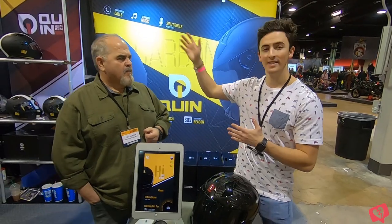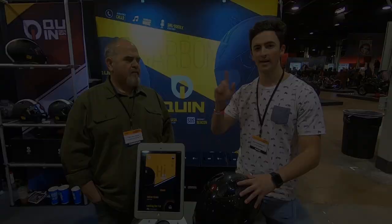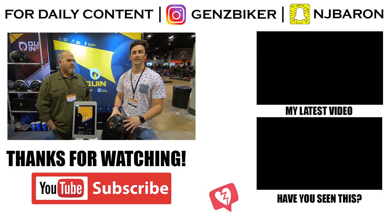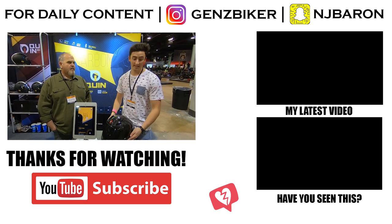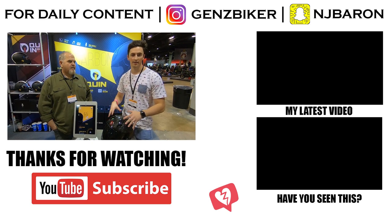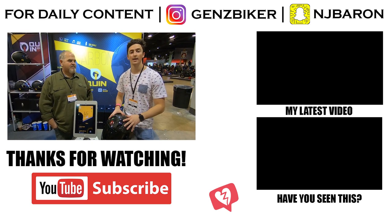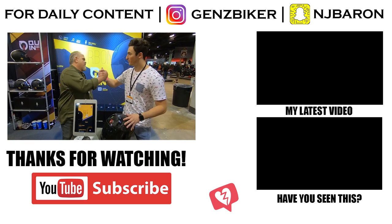Well, thank you for tuning in today, Biker Bros. I hope you enjoyed this video with Tim from Twin Designs. Make sure to check out their social channels and their website — I'll link it above and below in the bio of the video. These are amazing helmets. I definitely want to start working with this company and test out the helmet while I'm actually on the bike. Stay tuned. Ride safe out there, Biker Bros. And thanks again, Tim.